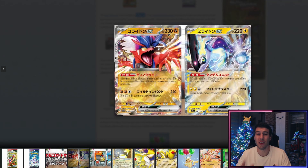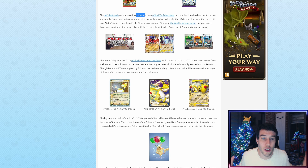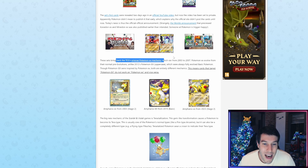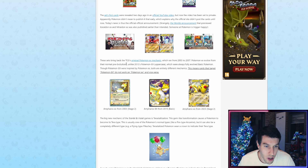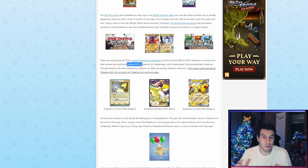These are indeed part of the first announcement at Worlds in London, where I witnessed this live. These two were announced as the brand new face of the next gen. These sets bring back the TCG's original Pokémon EX mechanic, which ran from 2003 to 2007. Pokémon EX evolved from their normal pre-evolutions, unlike the 2012 version of Pokémon EX which were always fully evolved basic Pokémon. Both are entirely different mechanics, meaning cards that target Pokémon EX do not work on the other EX and vice versa.